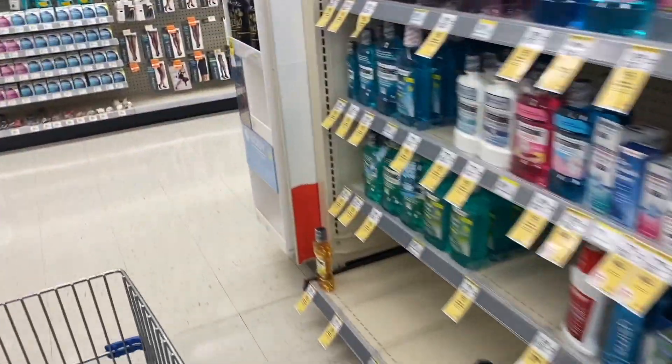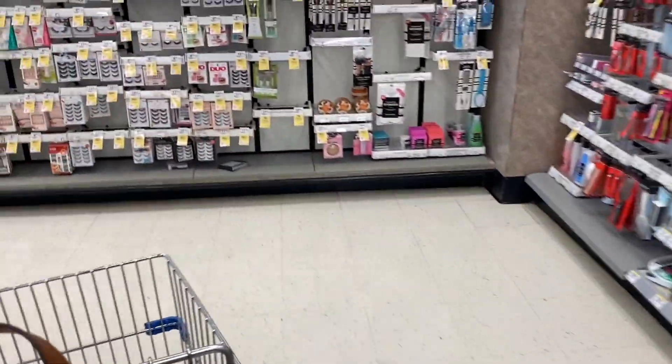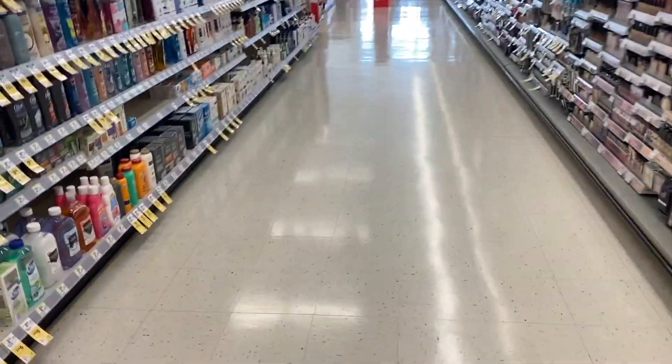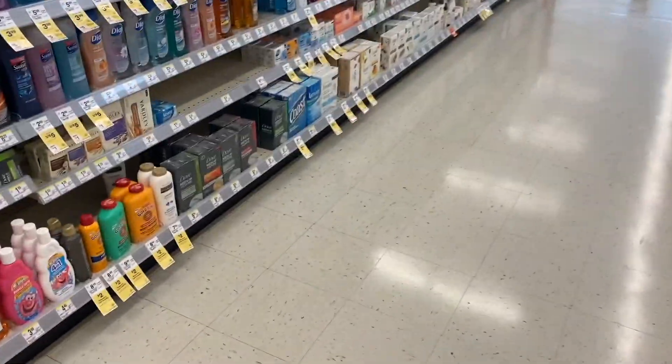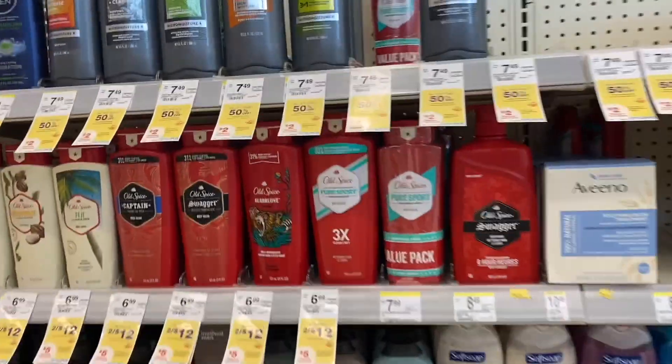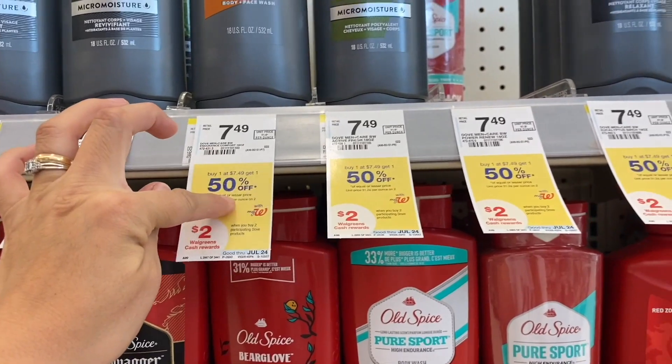I know it was going to come out for free, but I'm not going to take those products. So let's move on to the next deal for this purchase — the Dove products.